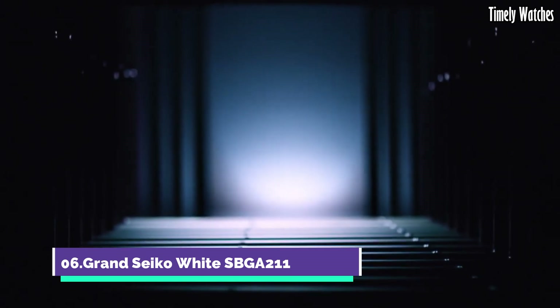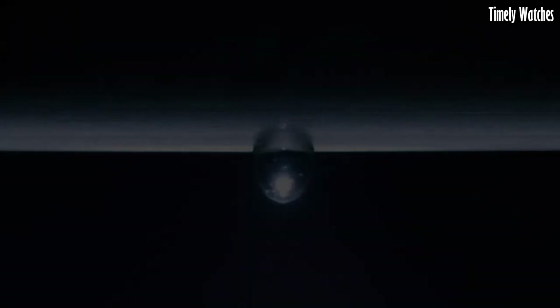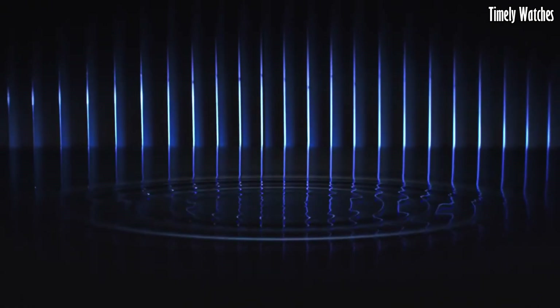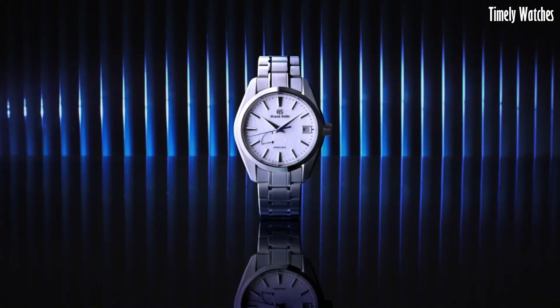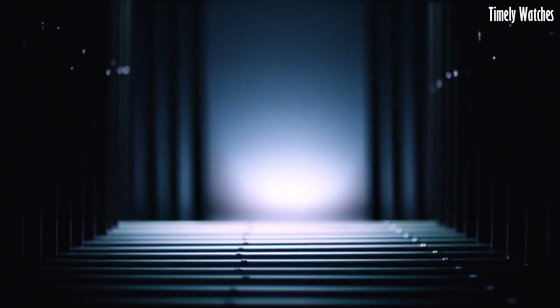Number 6: Grand Seiko SBGA211 is a highly regarded mechanical watch celebrated for its precision and craftsmanship. Its key functions include a spring drive movement, which combines the accuracy of quartz with the elegance of a mechanical watch, offering unparalleled timekeeping precision. The watch features a date display and a power reserve indicator, ensuring that the mainspring remains optimally wound.